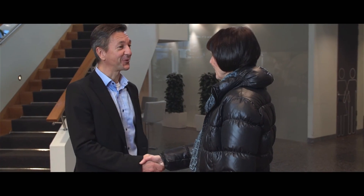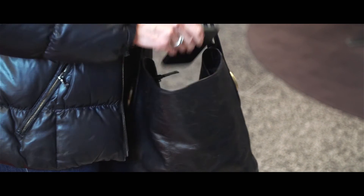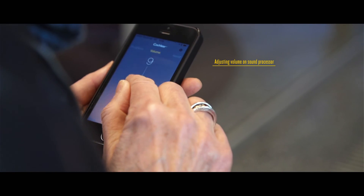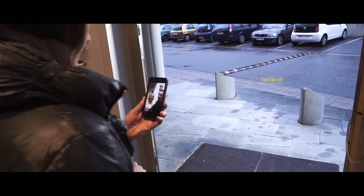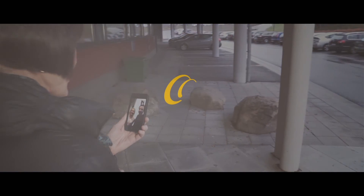Good luck with the test. See you again in two weeks. I just got my new Baha 5 sound processor. It sounds great. See you soon.